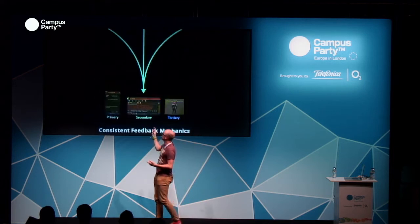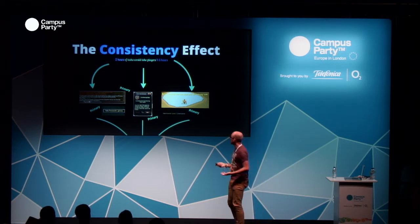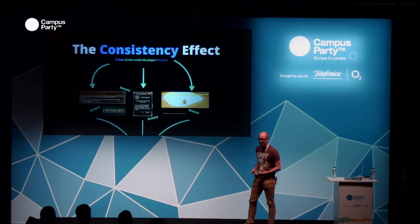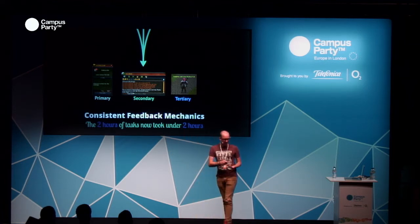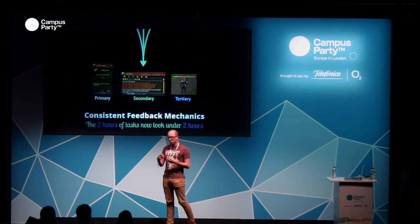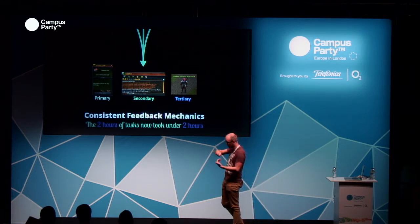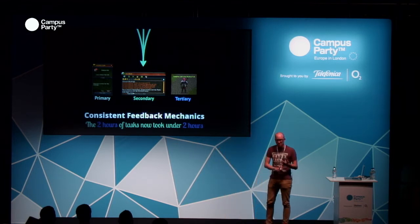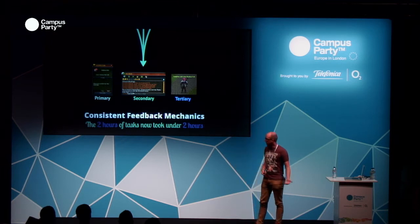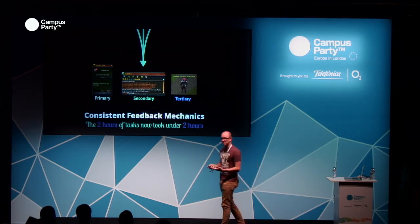When we play-tested our tutorial content, we found that two hours of tasks we designed to take two hours was actually taking four to six hours — a huge amount of time. So what we did was bring those things together, look at the way we were delivering information, and think about what we really want the player to know in order to progress. We broke that down into primary, secondary, and tertiary information and made those consistent. In our new tutorial, we made the user aware that this is the primary place to find information; other stuff is periphery. That meant our two-hour tasks now took around an hour and a half.